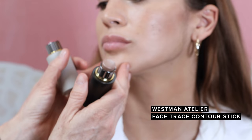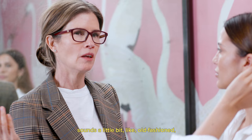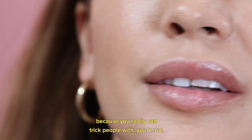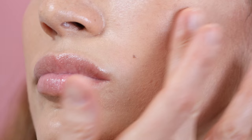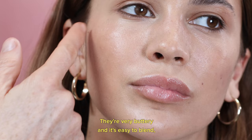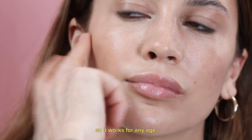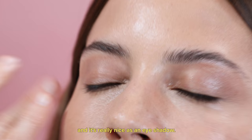I really love contour. Contour sounds a little bit old fashioned, but it's such a great product because you can really trick people with light and shadow. The texture and the shade are both so easy — it's very buttery and easy to blend. It works for any age, any skin type, and it's really nice as an eye shadow too.